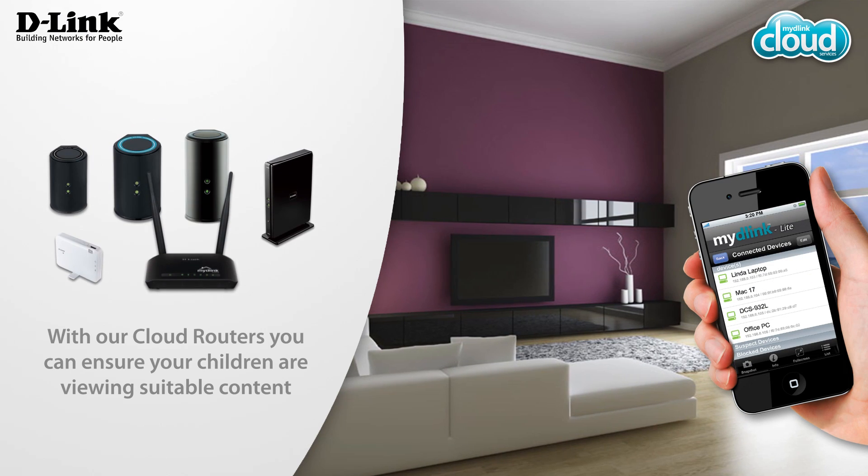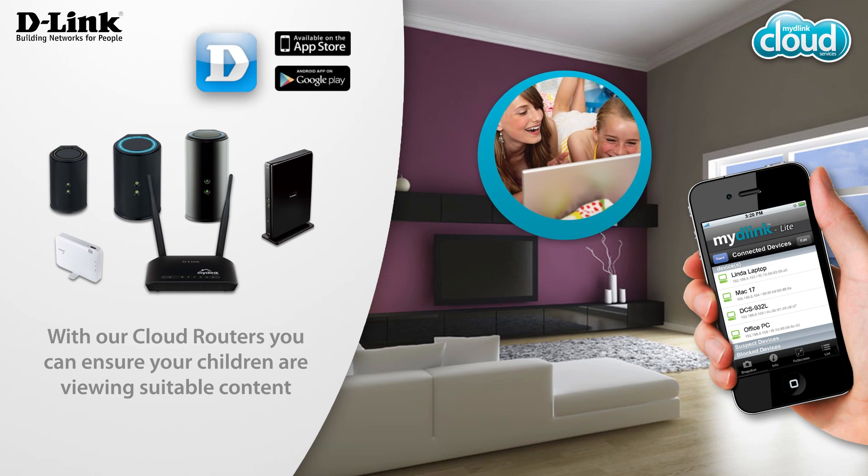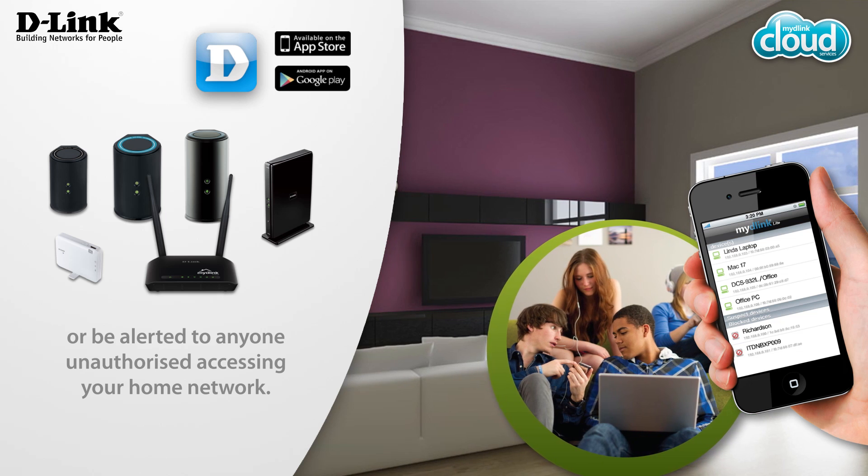With our cloud routers you can ensure your children are viewing suitable content, or be alerted to anyone unauthorized accessing your home network.